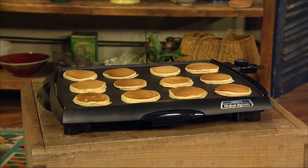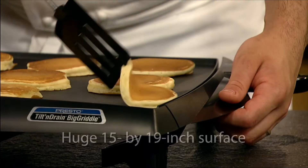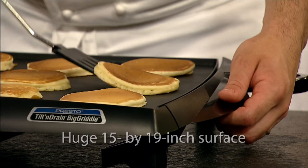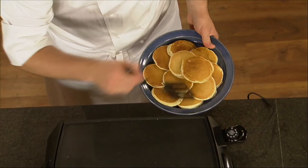Cooking for a crowd has never been easier than with the Tilt and Drain Big Griddle Cool Touch Griddle. The huge 15 inch by 19 inch grilling surface is 50% larger than ordinary griddles. A single batch feeds the whole family.